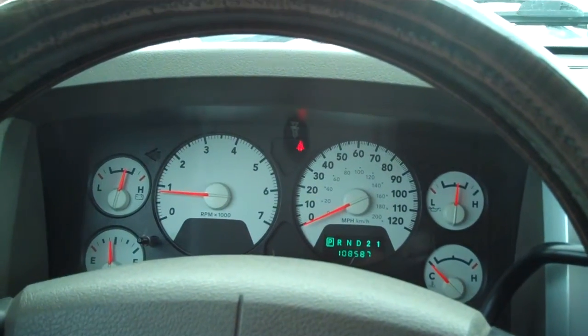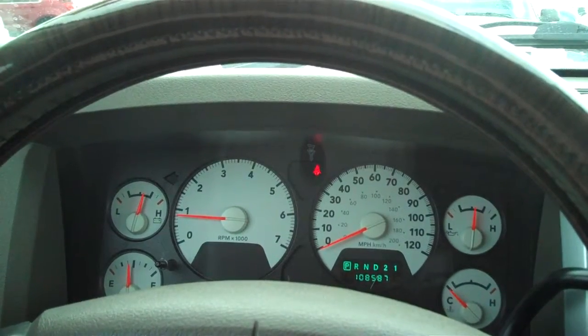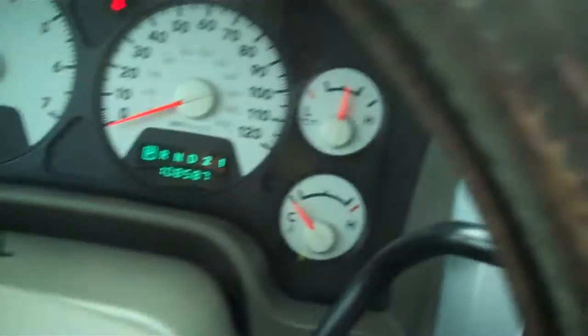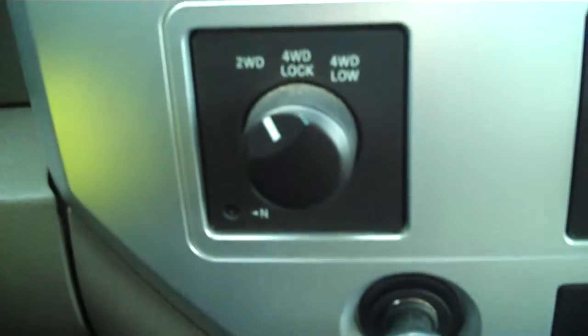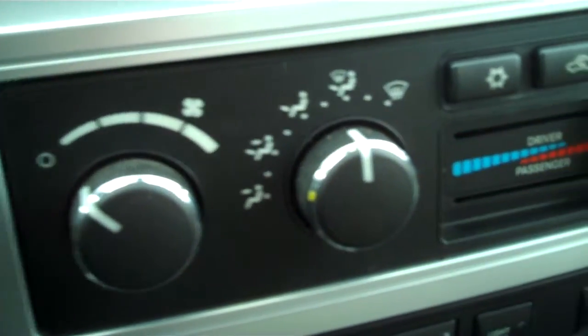Here is the inside of the Ram you inquired about, the 2008 Dodge 2500. Trailer and brake, four wheel drive controls, heater, radio.